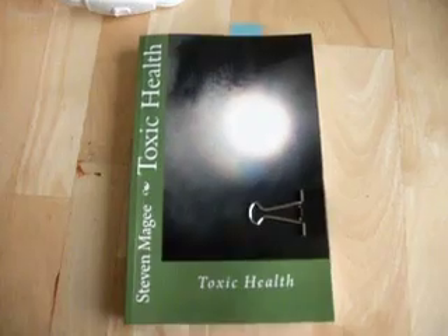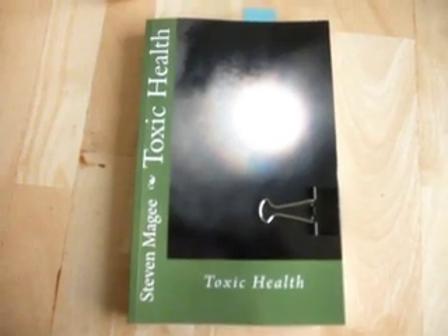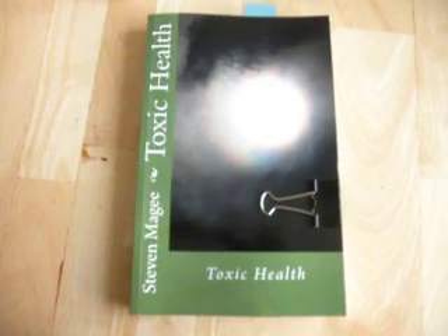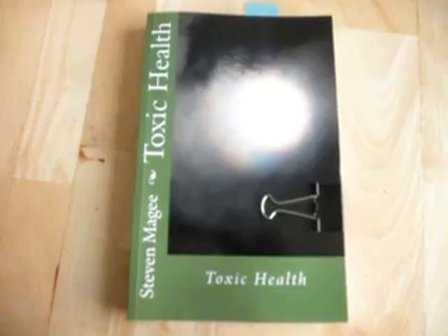As ever, nature produces the very best light. You will always find the best light outside, during the daytime, in a green environment with lots of trees and plants. I hope you enjoyed this presentation, and I wish you the very best of health. Thank you.